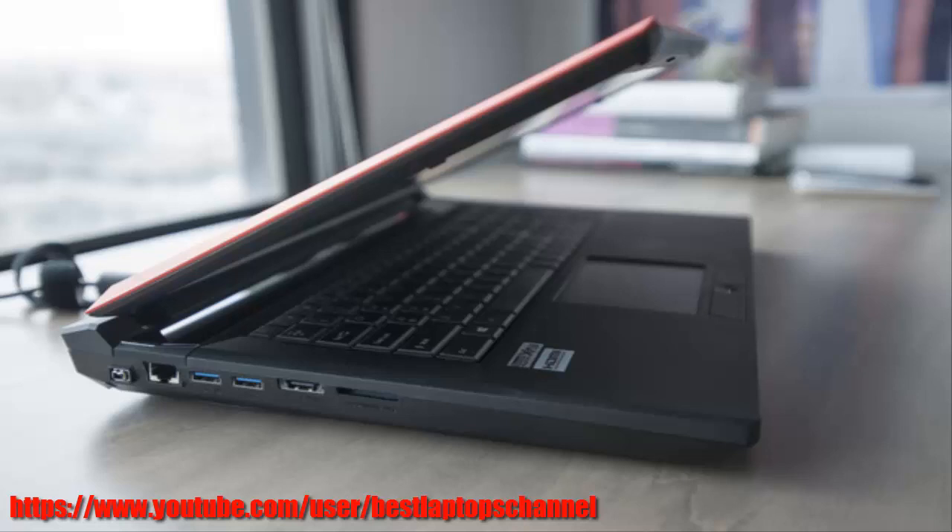Origin includes Onkyo speakers in the raised speaker bar that spans two-thirds of the width of the laptop between the two screen hinges. Feet on the bottom of the laptop raise it about a half inch off the surface, which both helps airflow and gives the one-inch subwoofer room to resonate. The audio configuration delivers rich, crisp sound that surrounds and envelops you.